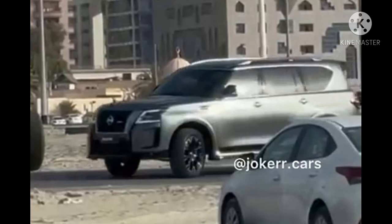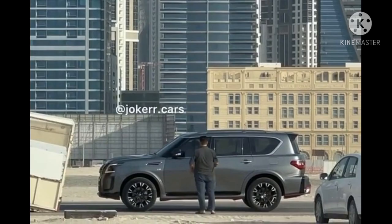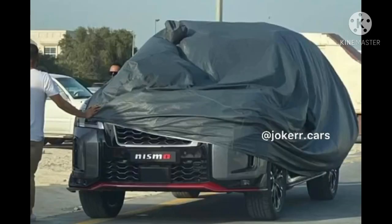Despite the fact that the updated Nismo variant hasn't yet been officially unveiled, with no camouflage the Nismo version clearly looks more aggressive than America's Armada version, with prominent air intakes flanking a larger grille. In addition, Nissan has added sporty side skirts and the front bumper features a red accent.